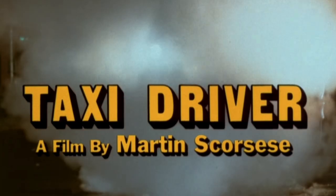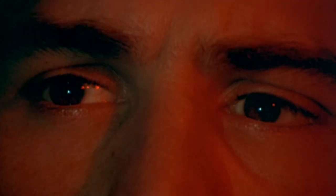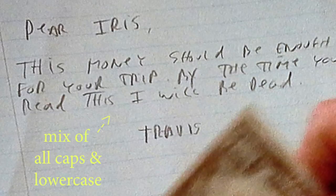Number four, Taxi Driver. The main character in this movie is deeply emotionally troubled and deeply lonely. He has a lot of violent thoughts and commits very violent actions. I love this handwriting for him — it just feels right. The form is a mix of all caps and lowercase, which tells you something's off. It's a very neglected form — the forms just feel neglected and broken — which would indicate deep emotional disturbances. I thought this handwriting was the perfect handwriting for a lonely, deeply emotionally troubled, and violent person.